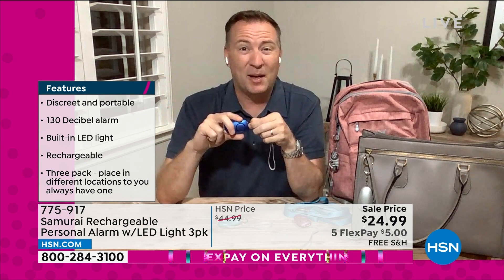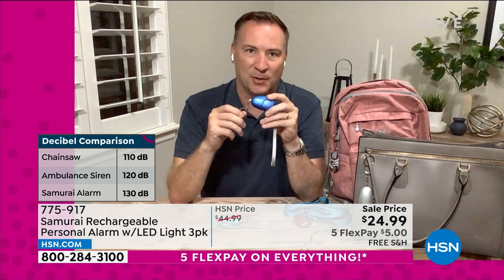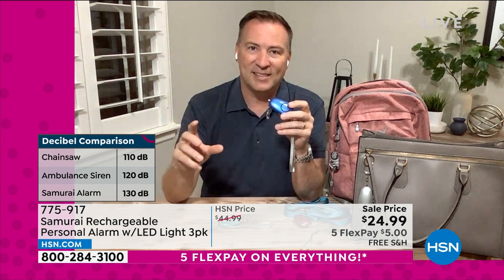A police car siren is only about 110 to 120 decibels — you know how loud that sounds when it's driving past. But this alarm is 130 decibels. Yelling can only be heard about 100 feet away; pulling this trigger system can be heard 600 feet — two football fields away. That is enough to grab the attention of everybody in the area and could really be the difference between getting home safely.